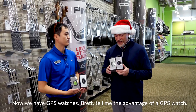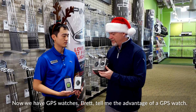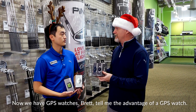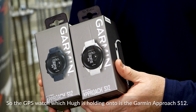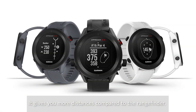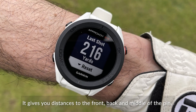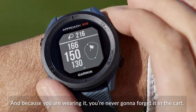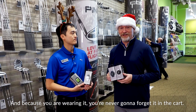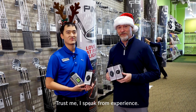We had laser rangefinders, now we have GPS watches. The GPS watch Hugh is holding is the Garmin Approach S12. It gives you more distance information compared to the rangefinder — the distance to the front, back, and middle of the pin, and also to hazards and bunkers. And because you're wearing it, you're never going to forget it in the cart. Trust me, I speak from experience.